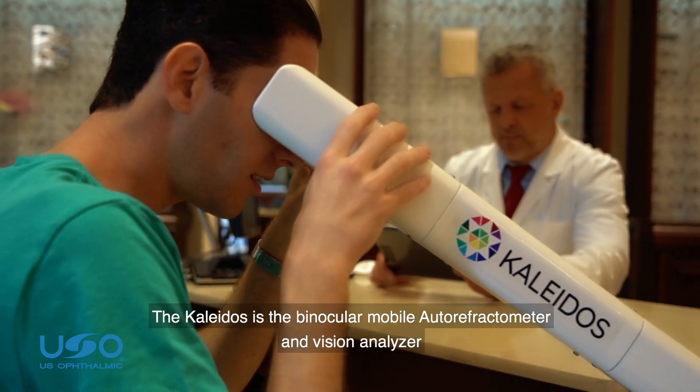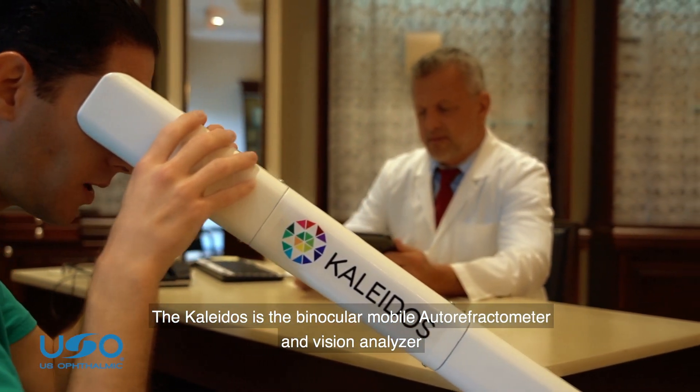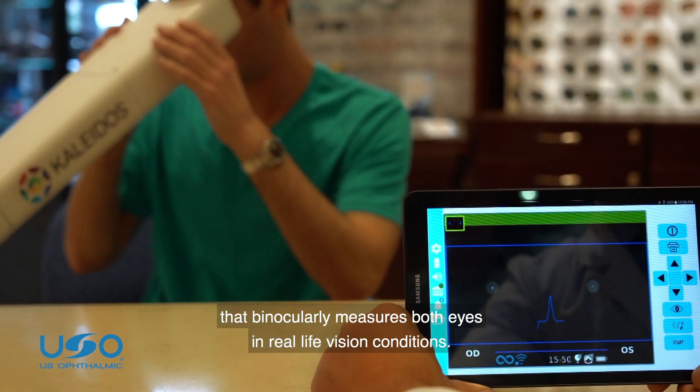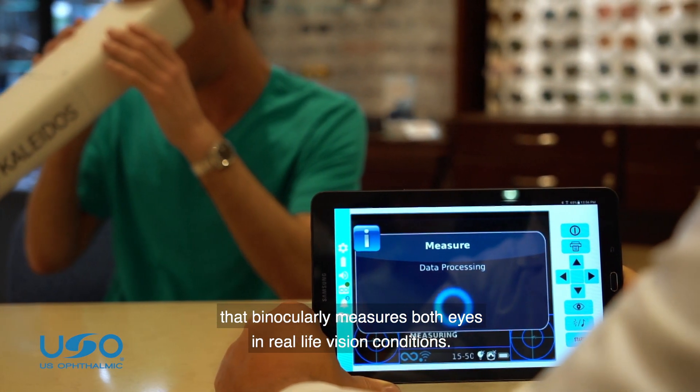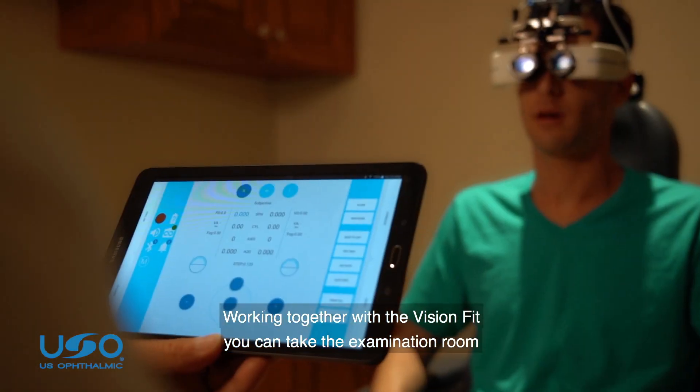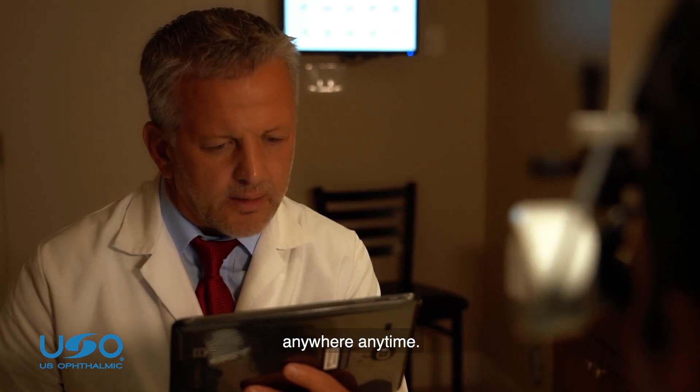The Colitis is the binocular mobile autorefractometer and vision analyzer that binocularly measures both eyes in real-life vision conditions. Working together with the VisionFit, you can take the examination room anywhere, anytime.